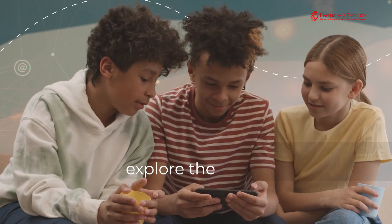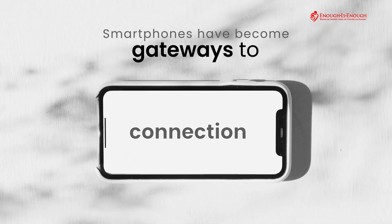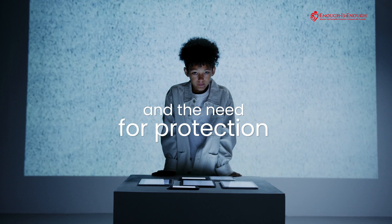Every day, our children explore the digital world right from the palms of their hands. Smartphones have become gateways to learning, connection, and entertainment. But with that access comes responsibility and the need for protection.